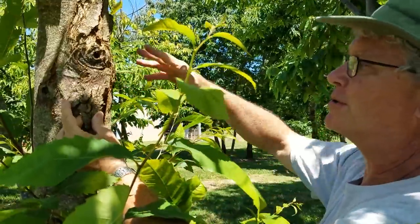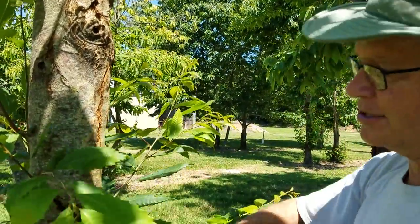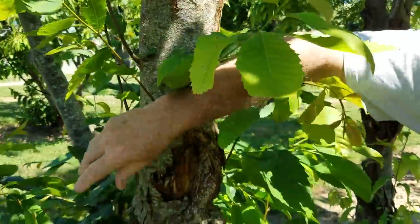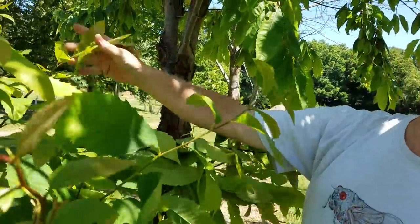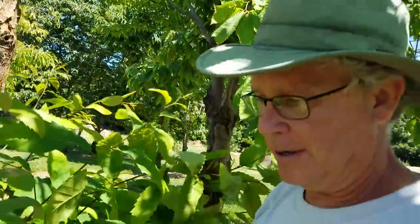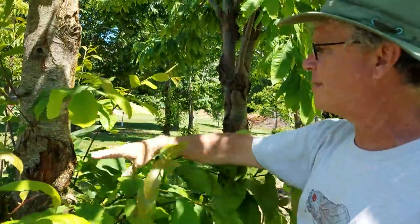The airborne spores blow in the breeze. This tree is probably not one we're going to use in our breeding program again. We did collect seeds from it last fall — the tree was alive in 2015 and we harvested nuts from it, but this year we won't, because it's dead from here up.